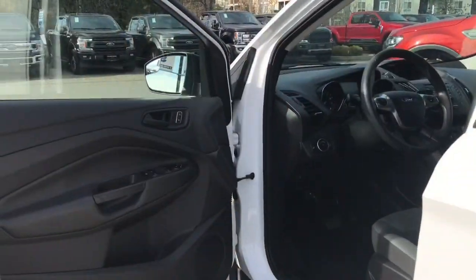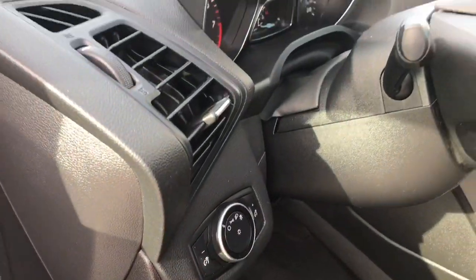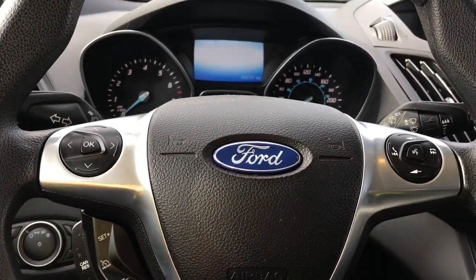There's a speaker in the door as well as power locks, windows, and mirrors. The driver's seat is manually adjusted. Your lighting controls are located here and the steering wheel can tilt. On the face of it you have your dash controls, cruise control, and media sync voice-activated system.